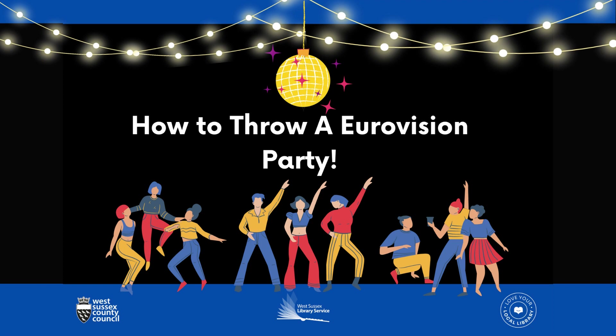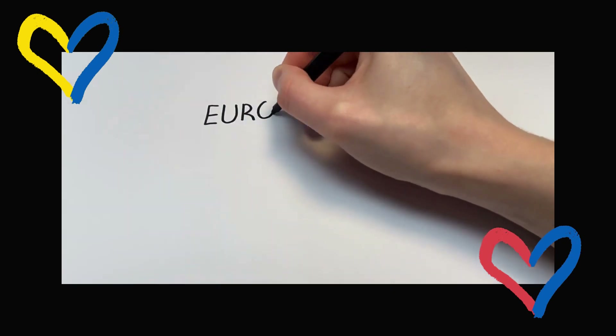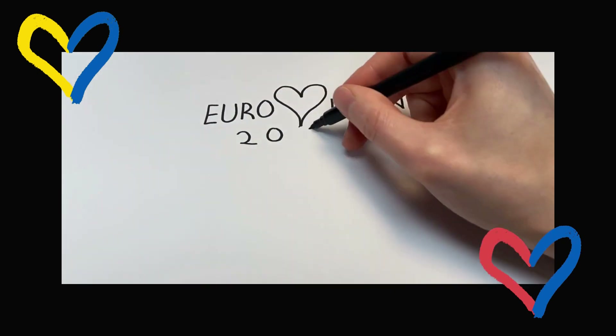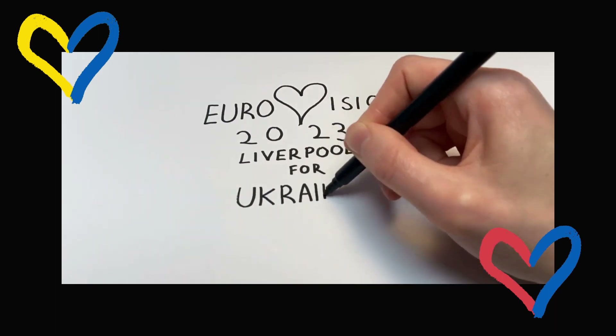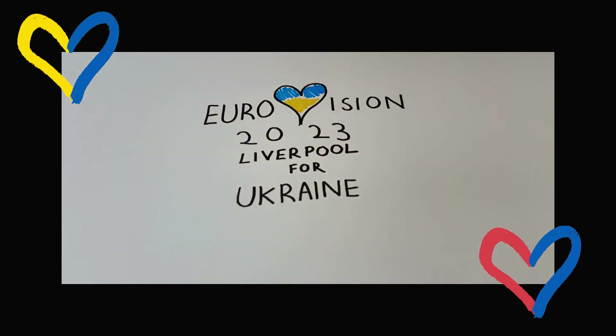Hello, bonjour, prie vite. It's that time of year again and this time the Eurovision Song Contest will be held here in the UK on the behalf of Ukraine, last year's winners. So grab your dancing shoes because we're here to help you with six points to plan your Eurovision party.